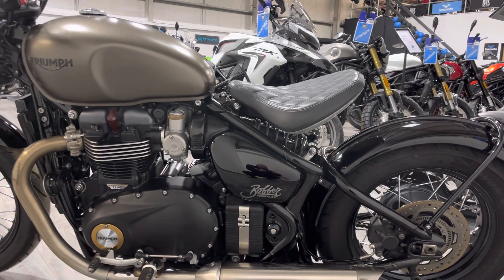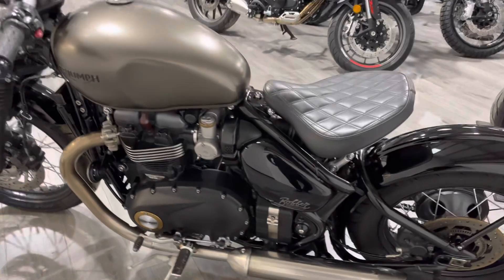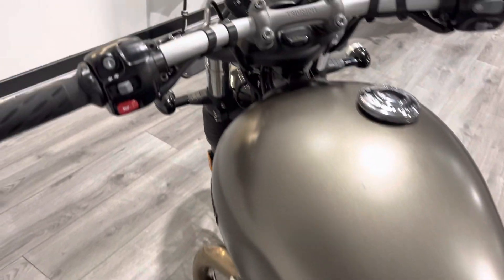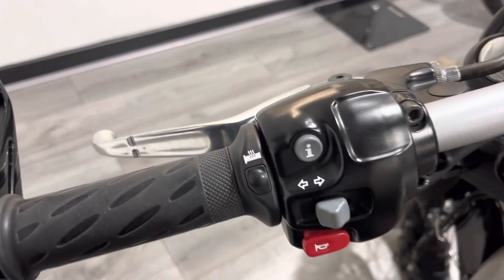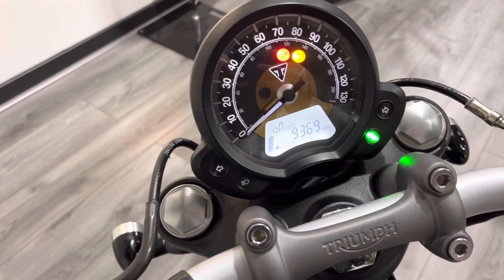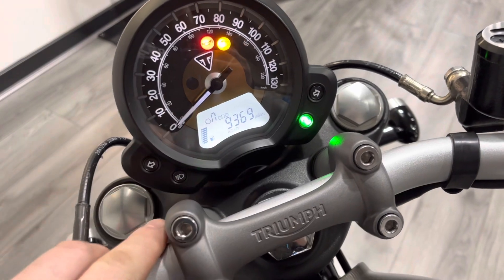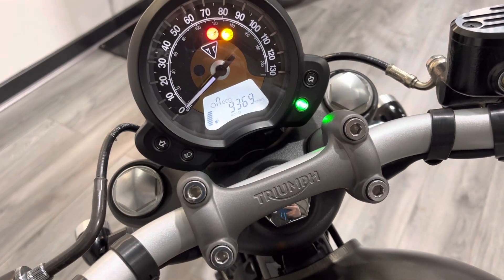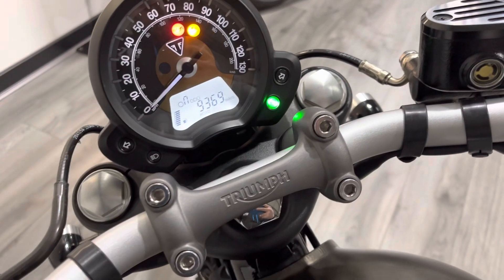The shock is hidden underneath the rear seat unit — you can just about see it. It's obviously designed to look like a hardtail, as is the look. The bike comes with all of the owner's manual, service history, and keys. It also comes with heated grips, as you can see, controlled on the left-hand bar. Just turn the key — 9,369 miles. You even get a fuel gauge and a gear position marker as well.